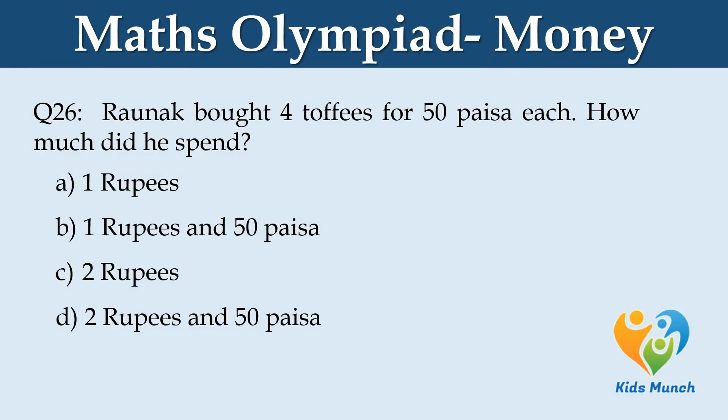Roanuck bought 4 toffees for Rs. 50 each. How much did he spend? Option A: Rs. 1.50. Option B: Rs. 2. Option C: Rs. 2.50.